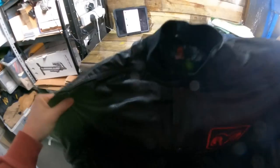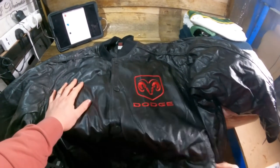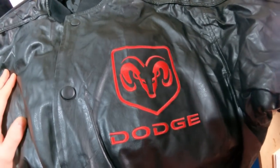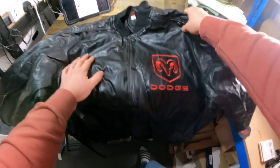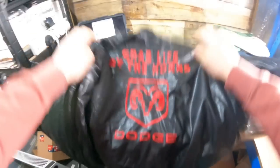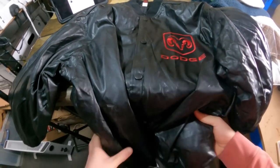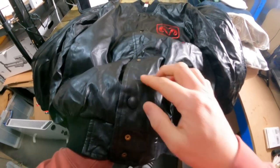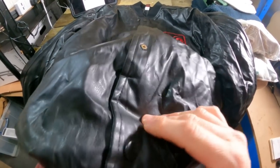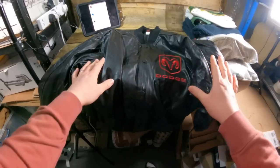Another item from the same clothing wholesale bundle — a Dodge Viper branded faux-leather bomber jacket. I thought it'd be worth more than it sold for; it went for £25. Owes me around £3–4. On the back it says 'Grab Life by the Horns — Dodge.' There were condition issues: one of the front poppers was missing and a couple more down the front too, so that affected the price.